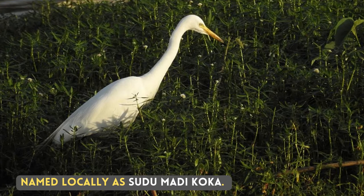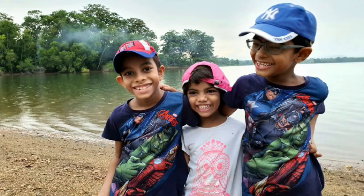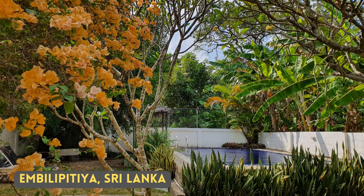One of my grandmothers lives in Ambilipitya. In one of our visits to Ambilipitya, we visited the famous Chandrikha Lake. I have seen intermediate egrets everywhere in Sri Lanka, including near Chandrikha Lake.